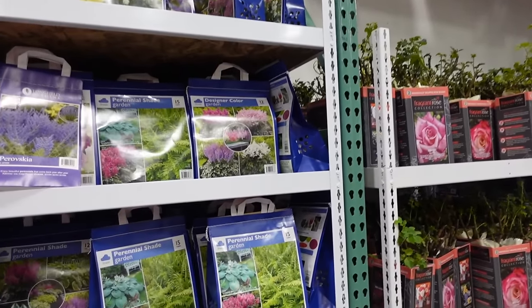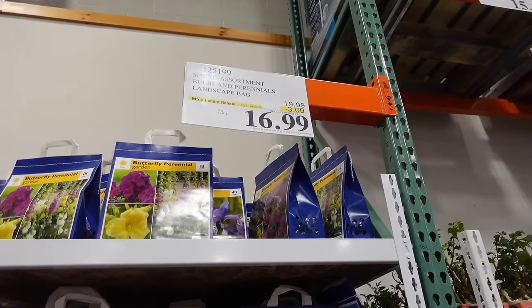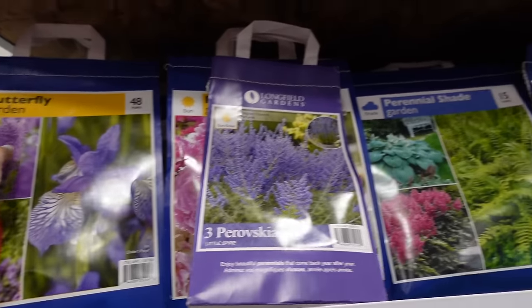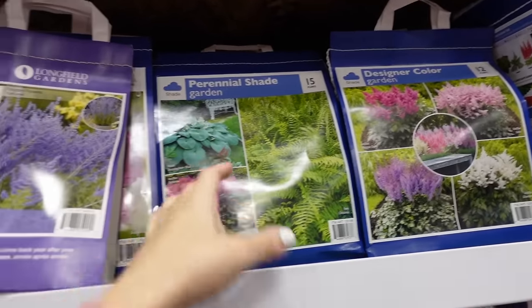New spring assortment bulbs on sale until the 7th — $16.99, regularly $19.99. They have a butterfly garden and shaded plants.